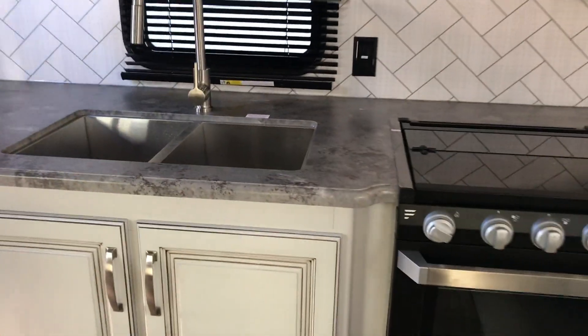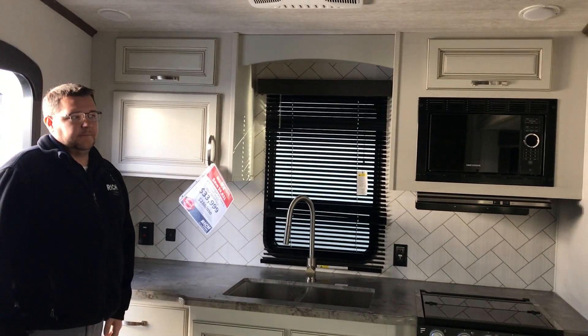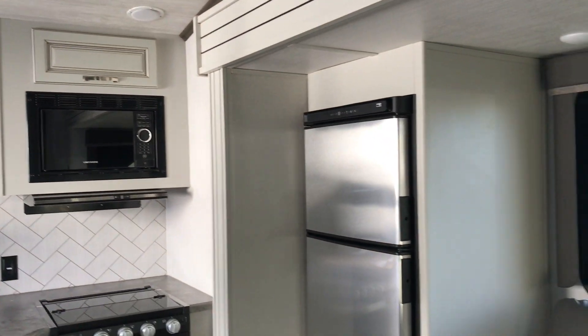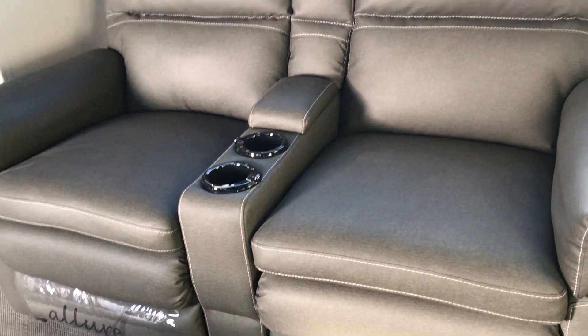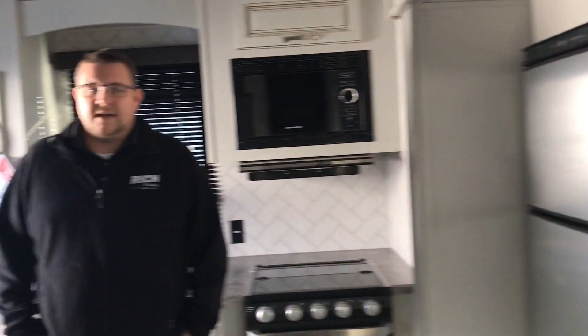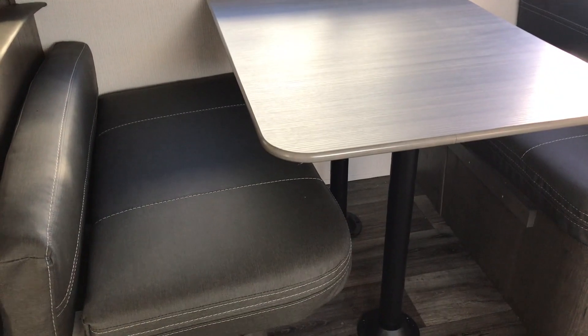So rear kitchen unit, nice counter space, double bowl basin sink there. You're gonna have the gas electric refrigerator. Theater seating — you do have heat massage, USBs, lights, all that stuff in that theater seating. Good windows throughout. You're gonna have the booth dinette. TV is right up top so you're looking at it right from the theater seating, which is nice. And then you have tons of storage here as you can see.